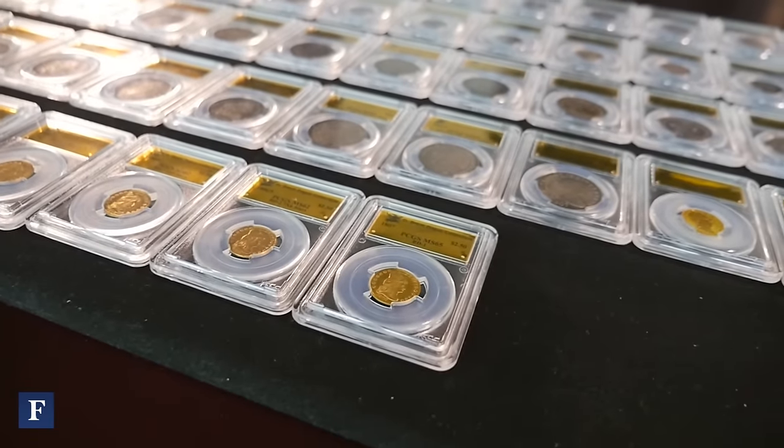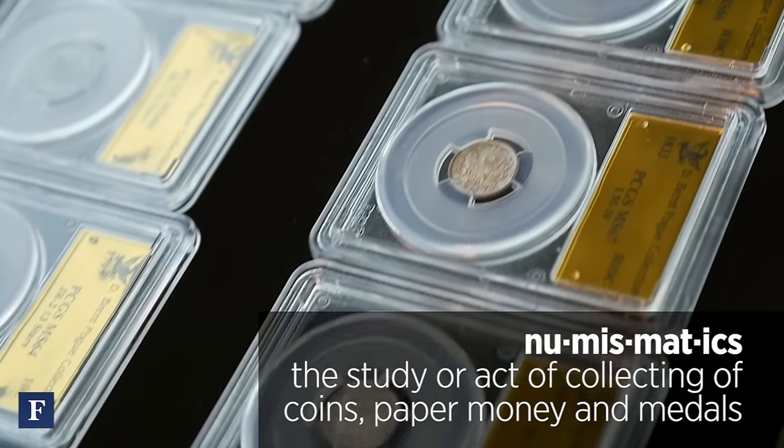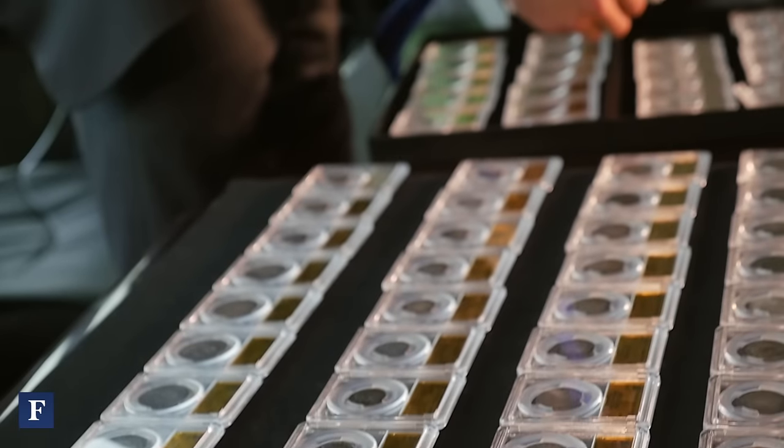Prior to that, it was pretty much a hobby. Why did I get involved in early American coins? Quite simply, they represent the birth of our country's economic system. I think innately, numismatists are interested in history. It seems a logical place to start from the very beginning.